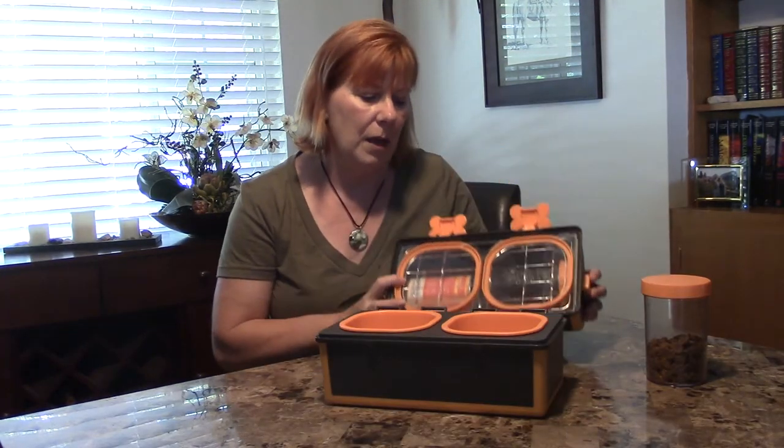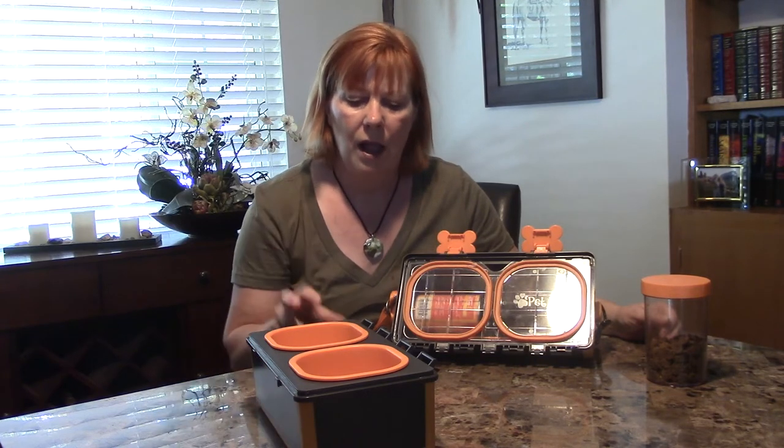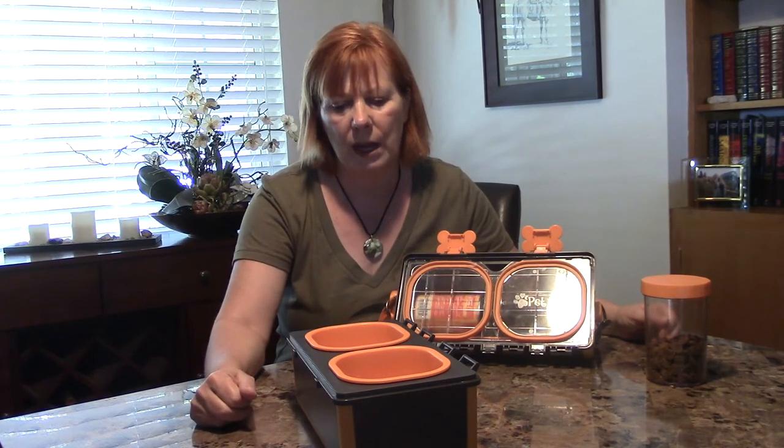The lid and the bottom can actually be unsnapped, and then you can use the base as a feeding area when you travel. So if you're in a hotel or on the road and staying for a while, you can take this off and that makes it a nice feeding station — a little bit more accessible on both sides.